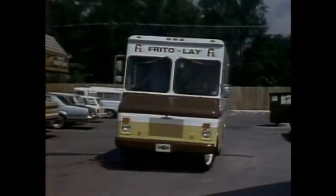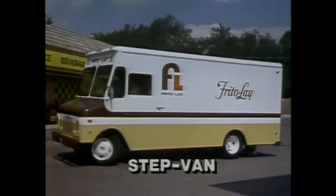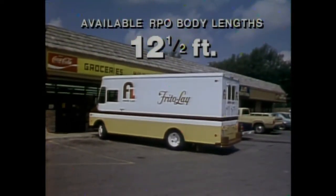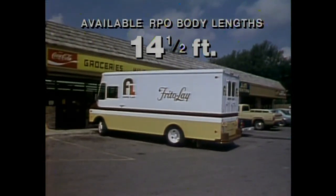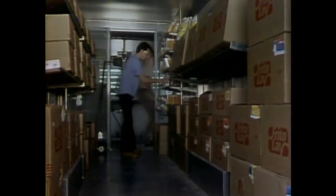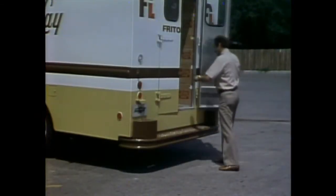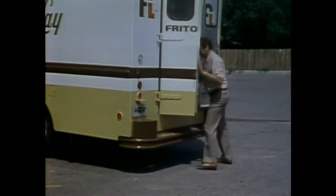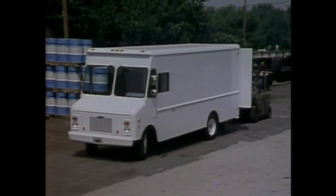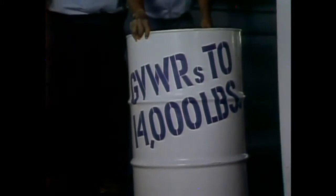For even bigger cargoes and payloads, select Chevy Step Van — a tough, roomy, walk-in van available in 10½, 12½, or 14½-foot bodies in a choice of steel or aluminum. Because they offer the convenience of being able to walk from the driver area to the cargo area, step vans are ideally suited for day-in, day-out work of multi-stop delivery. With the 14½-foot lightweight aluminum body, step vans' GVW ratings can range up to 14,000 pounds, with up to 717 cubic feet of cargo space.